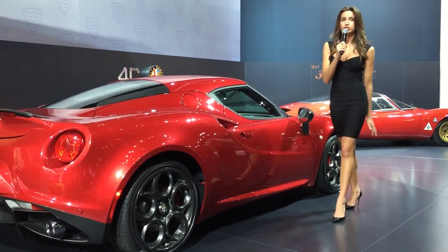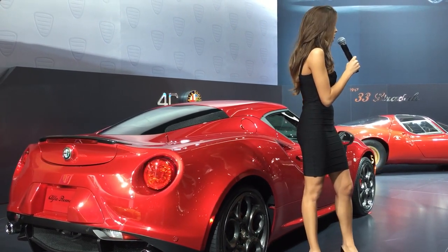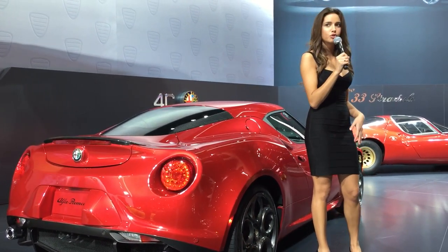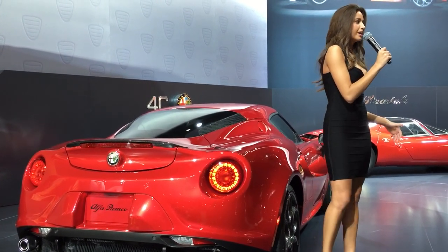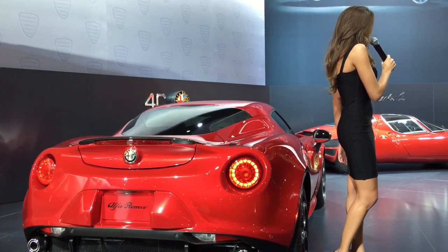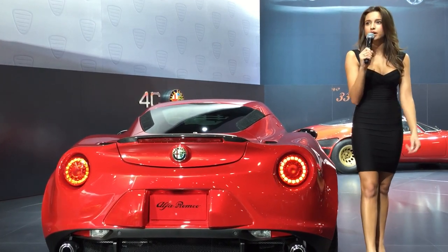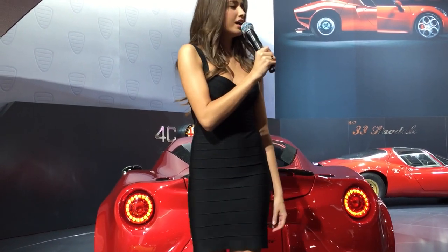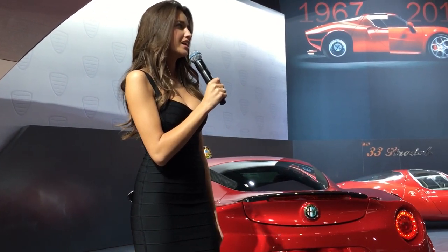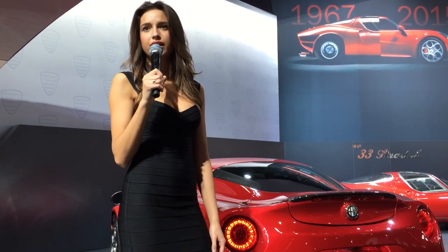Front and rear aluminum sub-frames reduce weight while providing a stable platform for the suspension and engine. The body panels are a sheet multicompound that's 20% lighter than steel. Both vehicles are powered by an all-aluminum direct-injection 16-valve turbocharged 1750cc engine inspired by Formula One engines, producing 237 horsepower and 258 foot-pounds of torque, delivering 0 to 60 in 4.1 seconds with a top speed of 160 miles per hour.